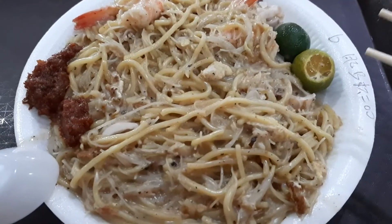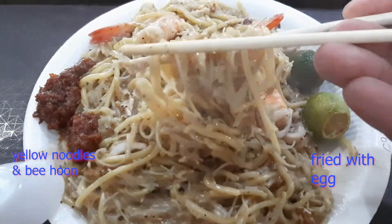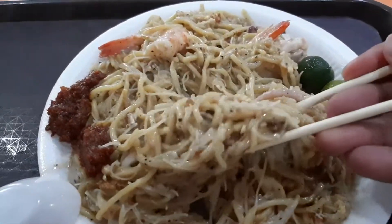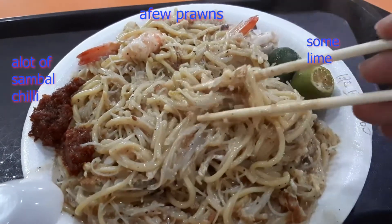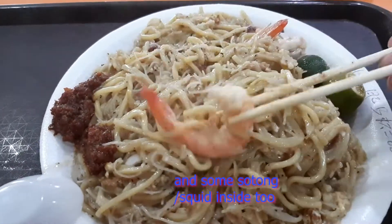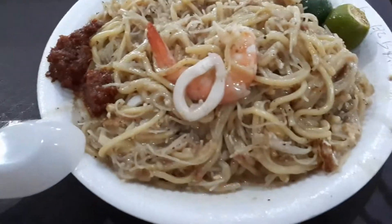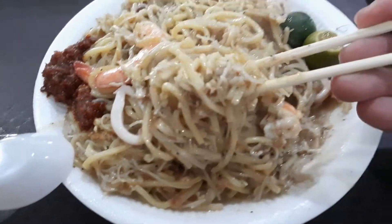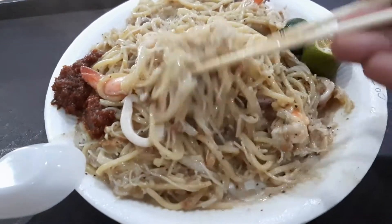As you can see, first of all, there are two types of noodles — there is the yellow noodles. And they make a delicious seafood broth that has been absorbed into the noodles. As you can see, it comes together with prawns, and of course some squid or sotong, and cooked together with egg. And at the side there is the lime and the sambal chili.